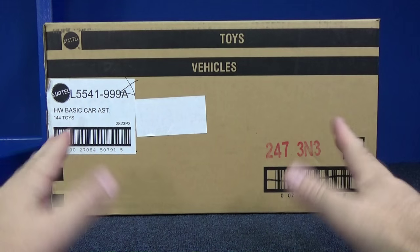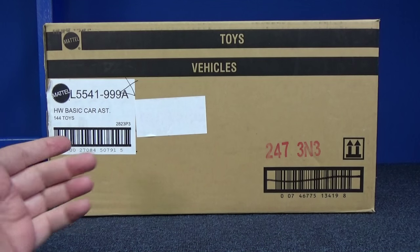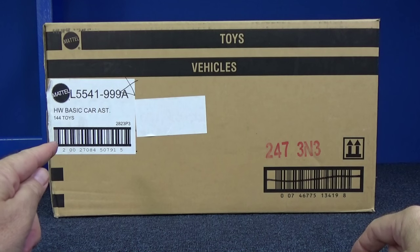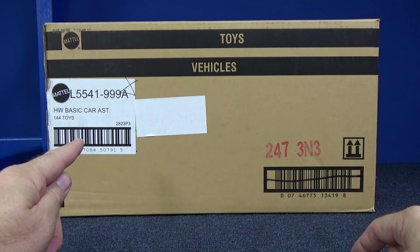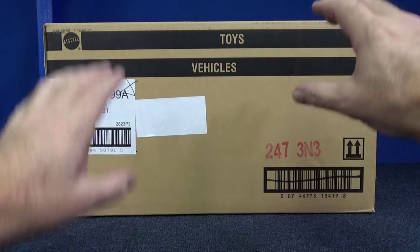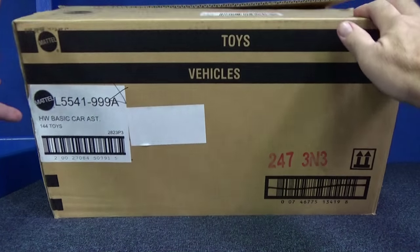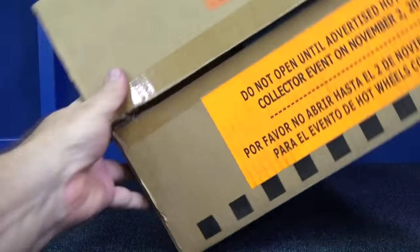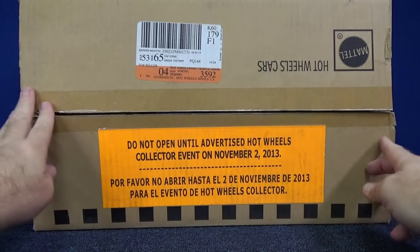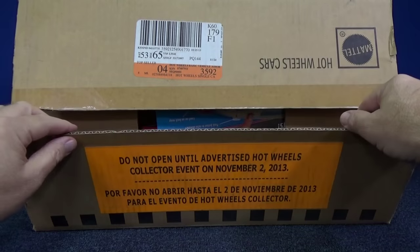I kind of hate going through this box because everything's packed in there perfectly — I know I'm not going to be able to get them all back in. But you'll get to see some products released at the time. If you've been to K-Mart Collectors Day, this is a big master case — K-Mart would have four inners inside, and it's the inners we get to go through. It says 'Do Not Open 2013,' so it was sometime after that.